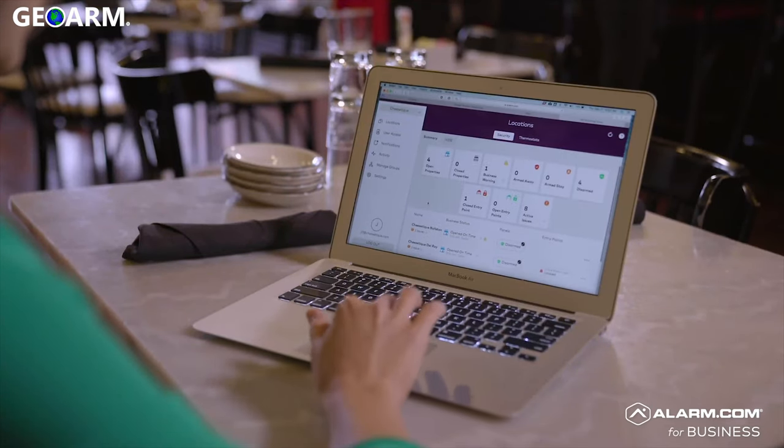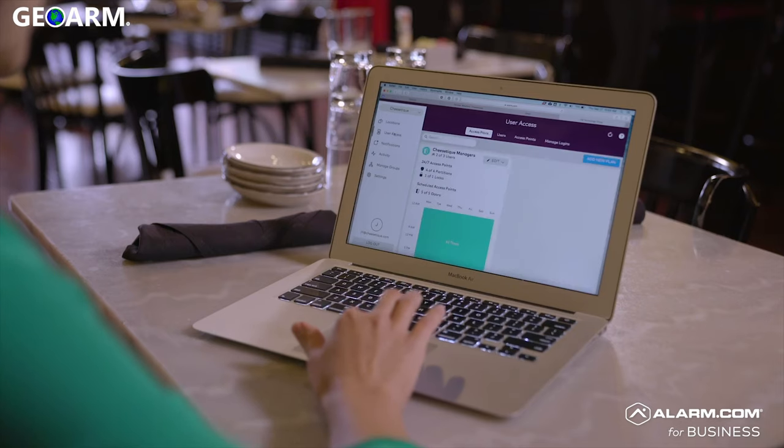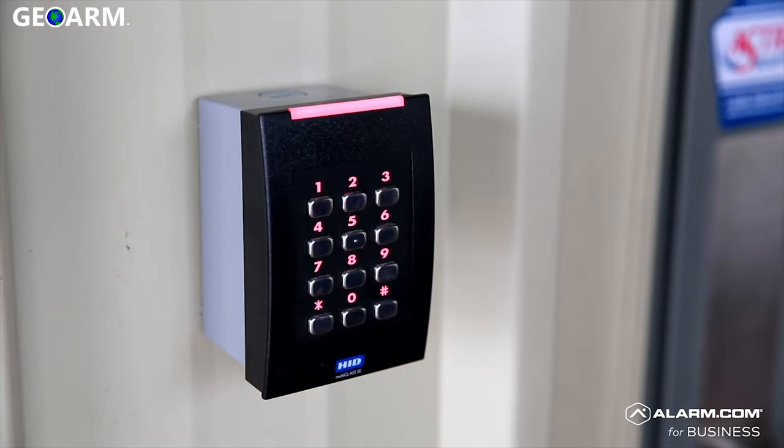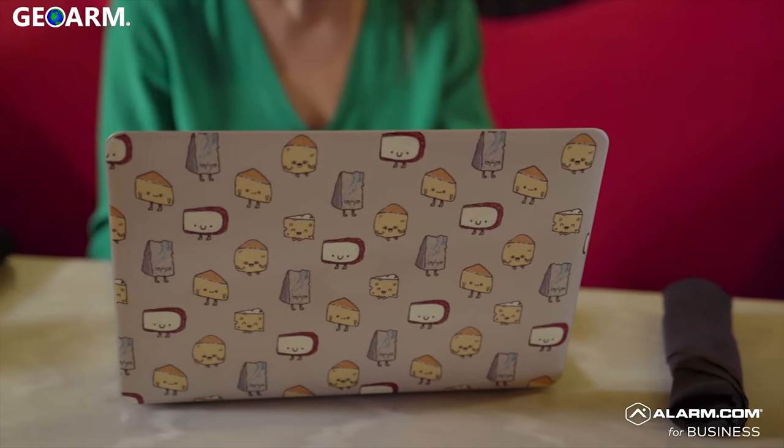It doesn't matter which location the employee is at, or even if they're working across multiple locations — I can manage it all from a single screen. If there's an unauthorized access attempt, like someone trying a keypad over and over, the outdoor video camera can automatically send a clip of what's going on.